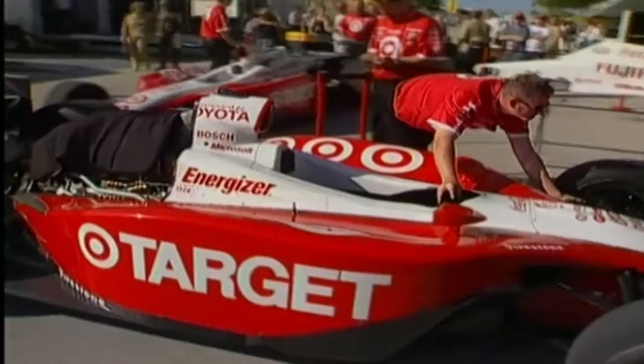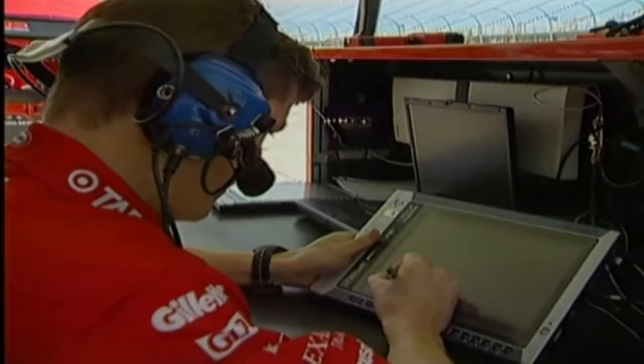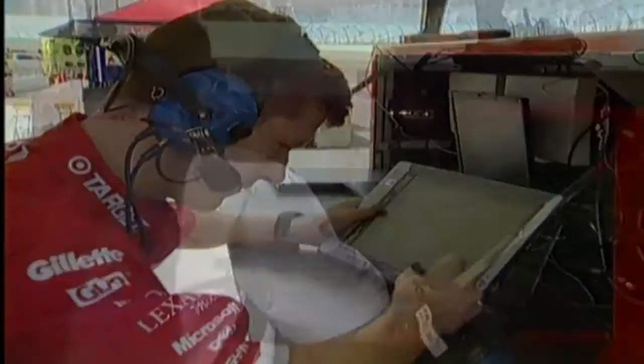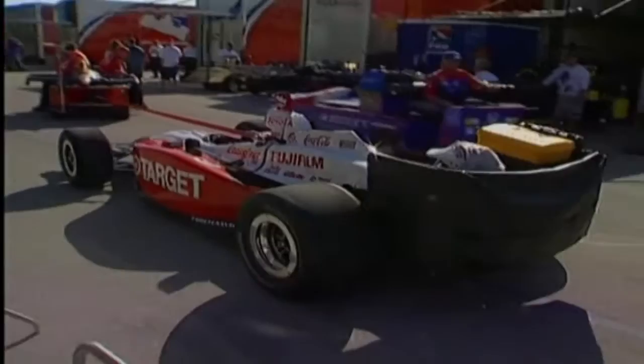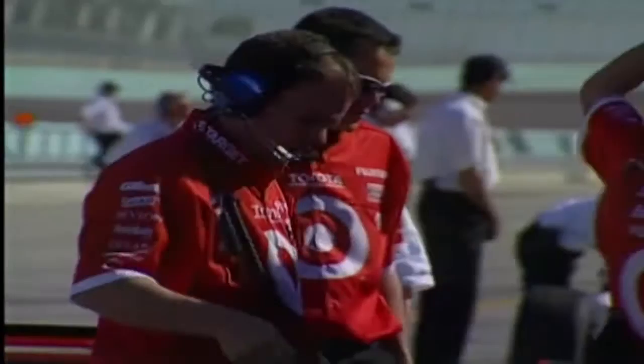Up until this point, the engineer had always recorded setup information in a traditional pen and paper method. This piece of software, in combination with a tablet PC, allows the engineer to record these setup changes during a session and have that information readily accessible for other team members. The quicker a team can give a driver a car which is near to ideal, the more time he has to make the final adjustments that will help put him on pole position.